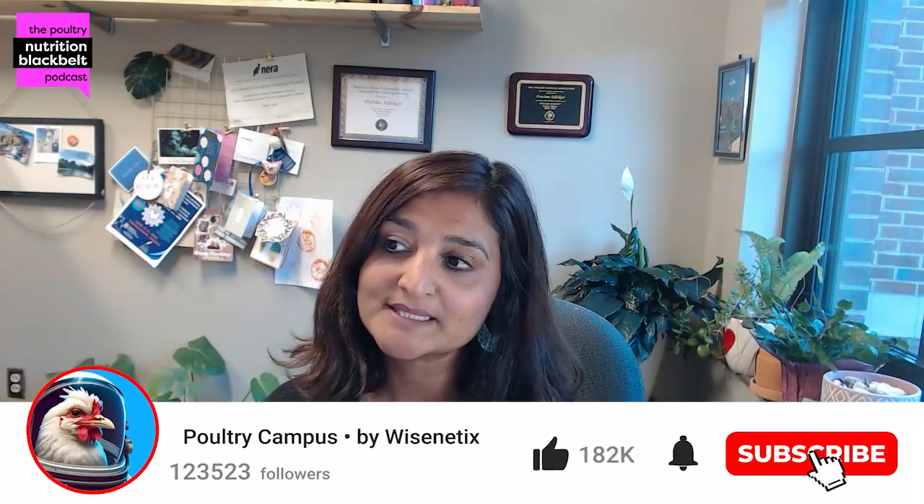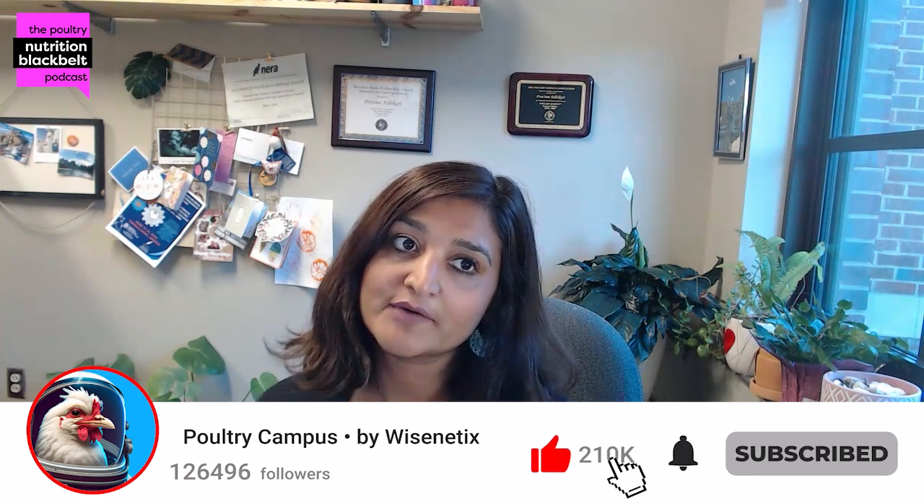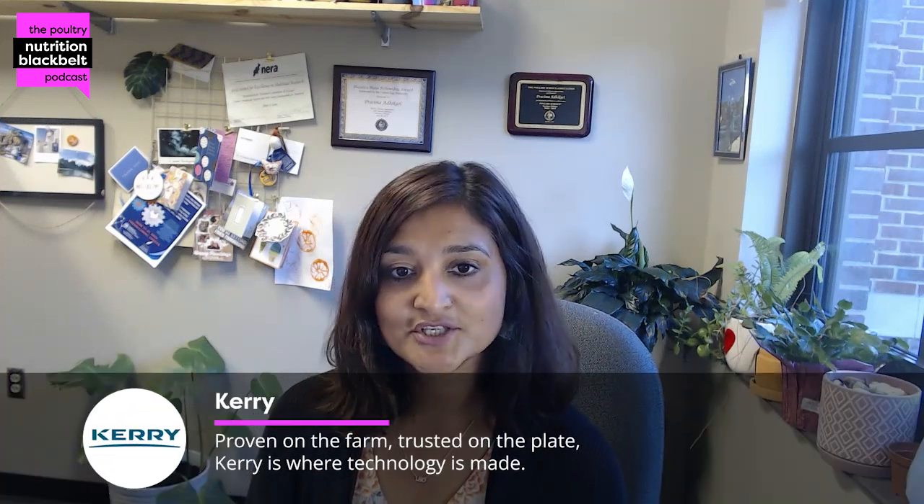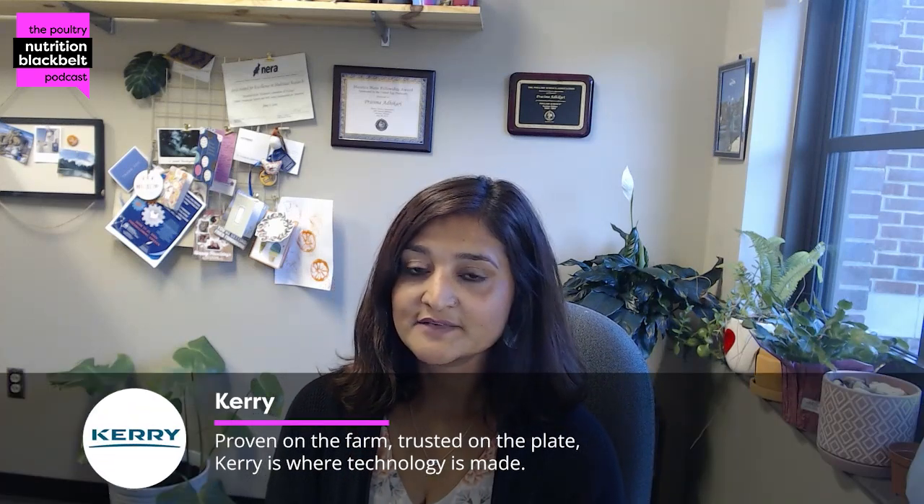Hello everyone, welcome to another episode of Poultry Nutrition Black Belt. I'm your host, Dr. Pratima Alikari from Mississippi State University. Today, as a new guest and a new face, we have Dr. Yadha Bajgai from University of Central Queensland, Australia. Dr. Bajgai, welcome to the show.